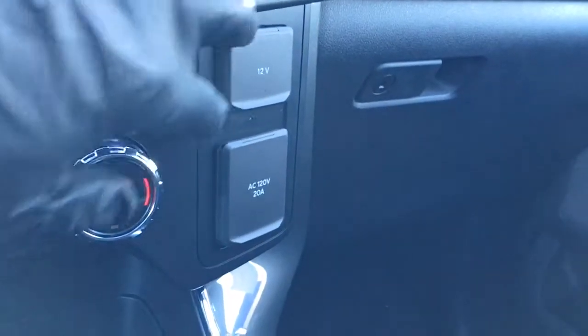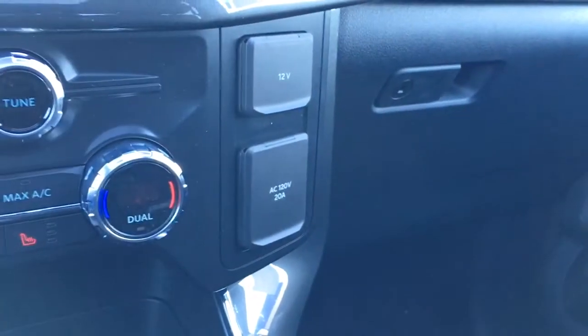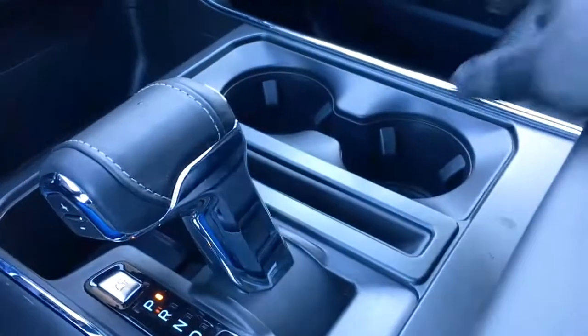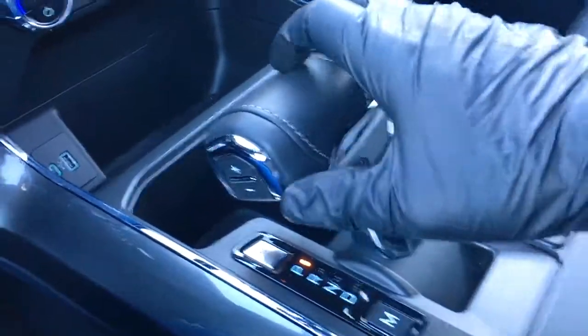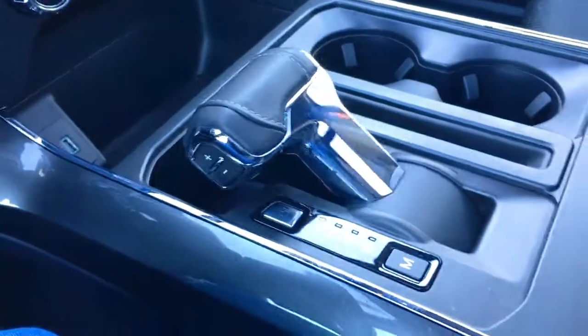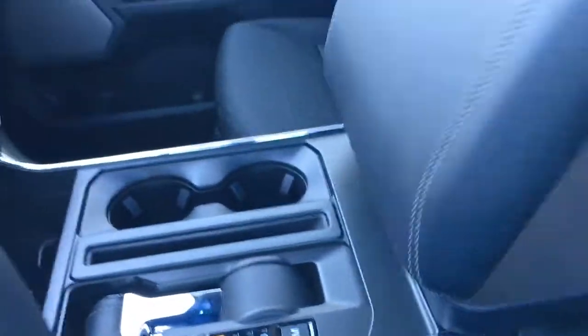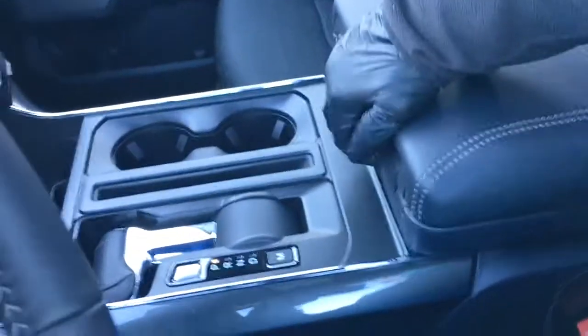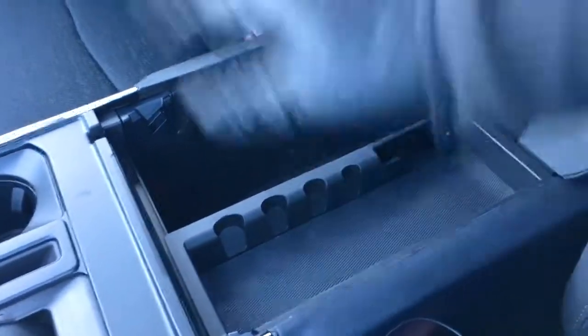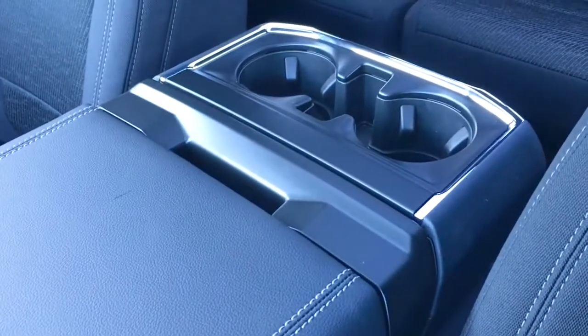Off to the right, there's a 12-volt DC power outlet as well as an AC 120. In the center console, there are a couple of cup holders and your shifter, plus minus buttons for your select shift transmission. Push that button to get the shifter out of the way so you can fold down your interior work surface. In the console, there's tray storage, more storage down below, a couple of USB power outlets, and a couple of cup holders in the rear.